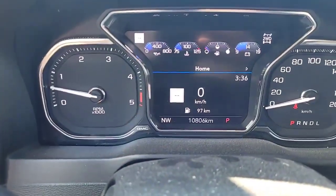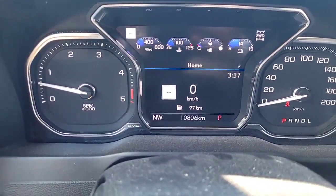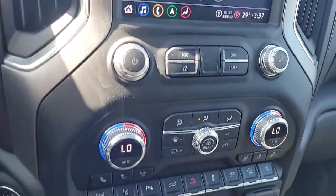10,806 kilometers. For more information on this vehicle, reach out to me. My name's Kevin Debreta and I'm with Finch Chevrolet Cadillac Buick GMC.